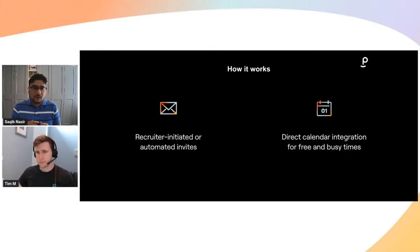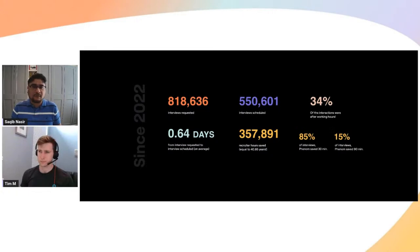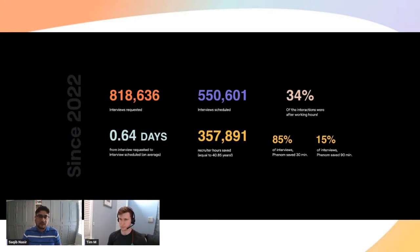We like to keep things simple. From a scheduling perspective, Phenom AI scheduling is recruiter-initiated, or you can set up appropriate automations, as you're going to see in the demo. We have direct integration to all of the calendaring systems and all of the video conferencing systems, so that free/busy availability can be pulled in real-time and shown to candidates — versus the recruiters having to ping each manager or interviewer for availability.